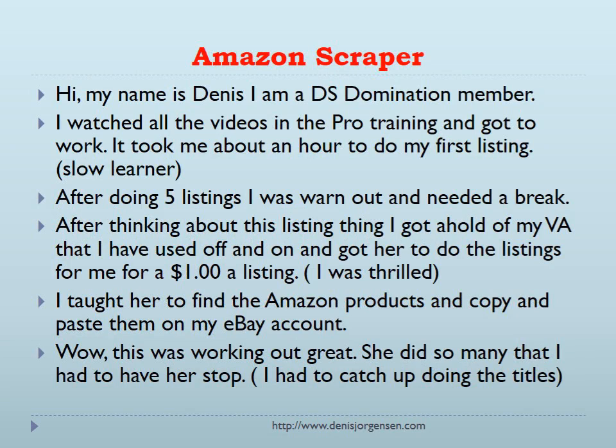Hi, my name is Dennis and I'm a DS Domination member. I watched all the videos in the pro training and got to work. It took me about an hour to do my first listing. After doing five listings I was worn out and needed a break.